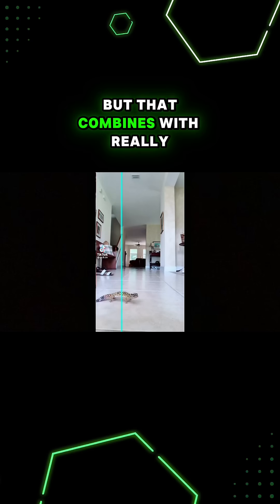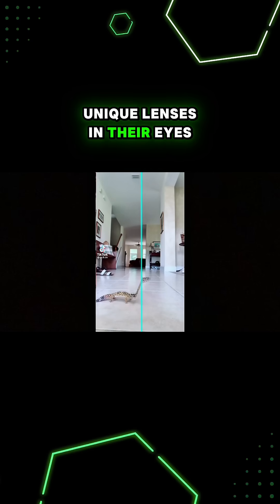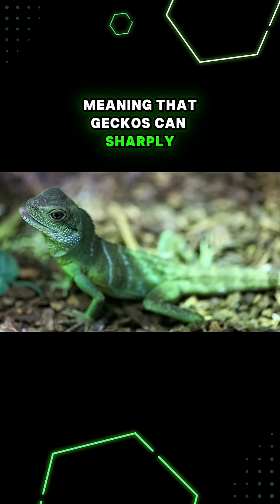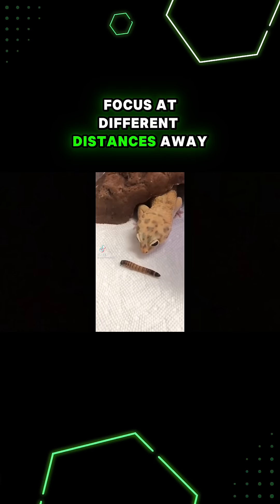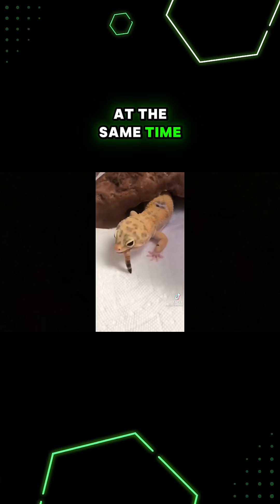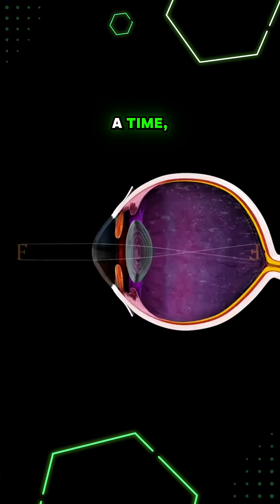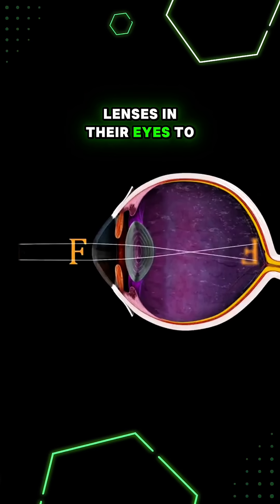That combines with really unique lenses in their eyes to give them multifocal vision, meaning that geckos can sharply focus at different distances away at the same time. Humans can only adjust their eyes for one distance at a time, changing the shape of the lenses in their eyes to do this.